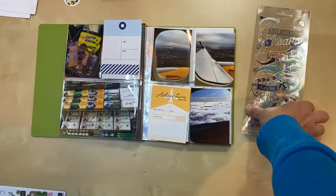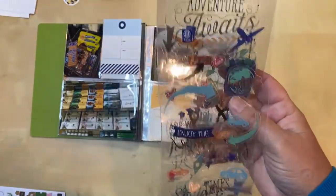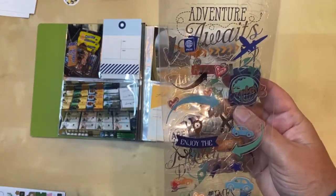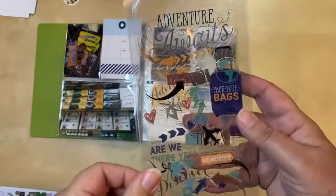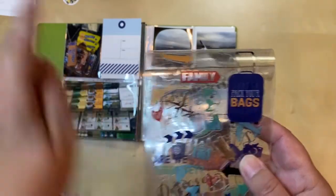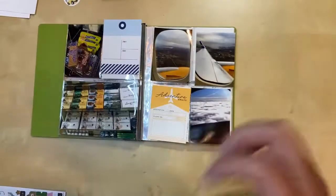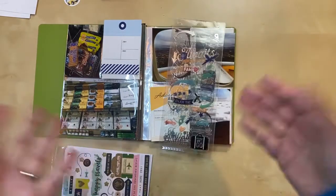I also pulled out these stickers — I think they're from the same Vicki Booten line. There's one with a plane on it, it's green, and says 'world traveler.' Then I pulled out another set of stickers because it's got a blue plane and a passport. It's also got a suitcase which I love, and even some yellow in there. Those are my choices so far.